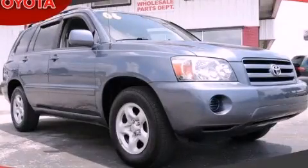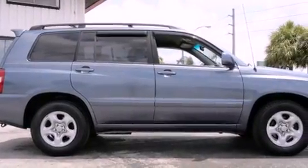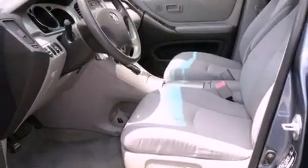This is a 2006 Toyota Highlander, a car-like ride in space like an SUV. It has a four-cylinder engine and an automatic transmission.